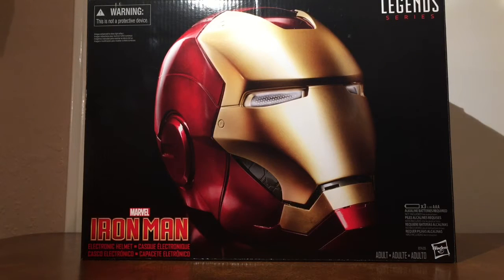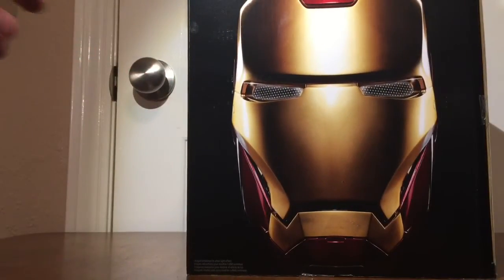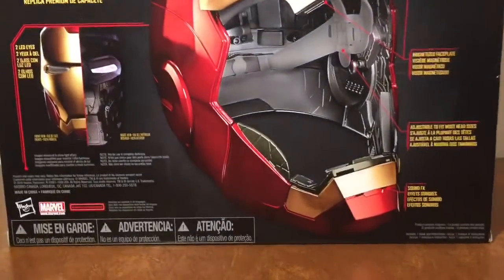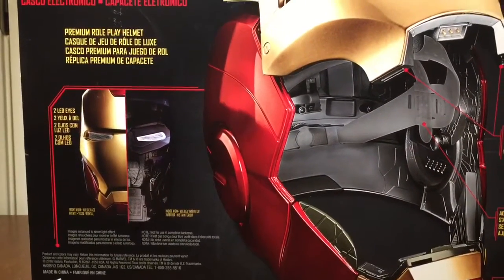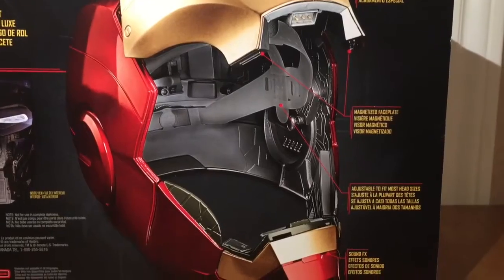Last week they were on sale even though no one had these in stock and they were still on pre-order. They had these for five dollars off — I just think that's funny that they don't even have the things and they're trying to sell them to you. It's a cool looking box. It's got two LED eyes, it's a premium role play helmet with a couple different positions, premium finish, magnetized face plate, and it's adjustable to fit most head sizes.